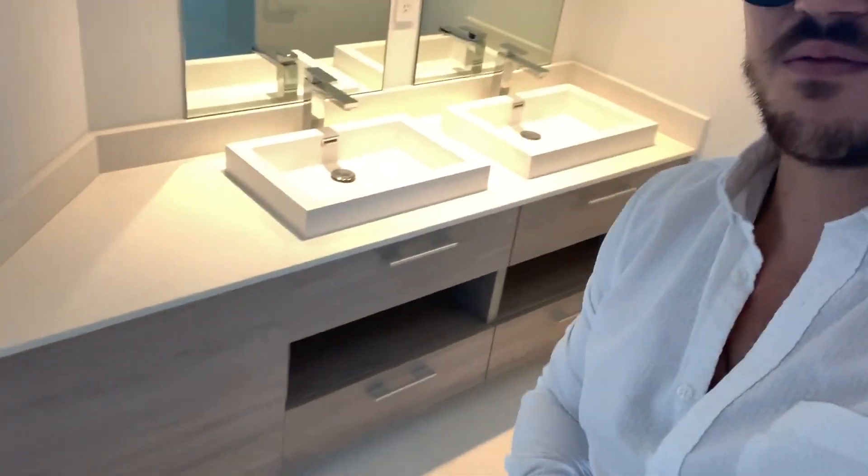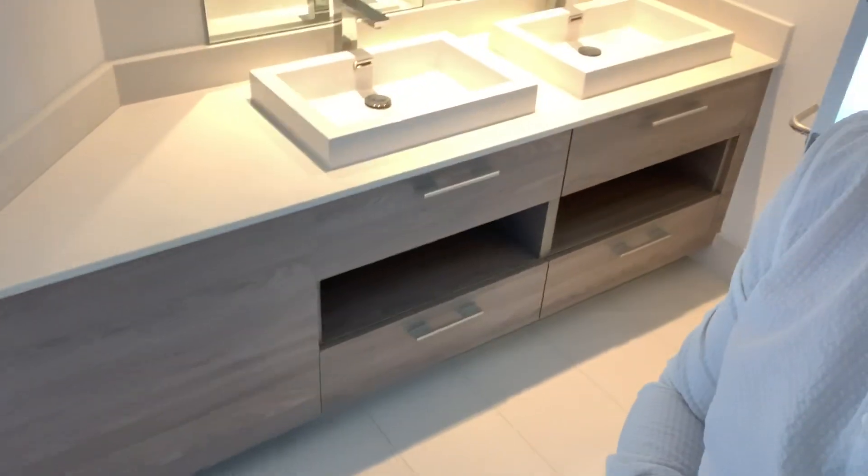And two vanities — you need the vanities. Very nice. This is the same wood, actually a little bit darker than the kitchen, but it goes really well with the tile. It definitely has a nice cohesive color palette.